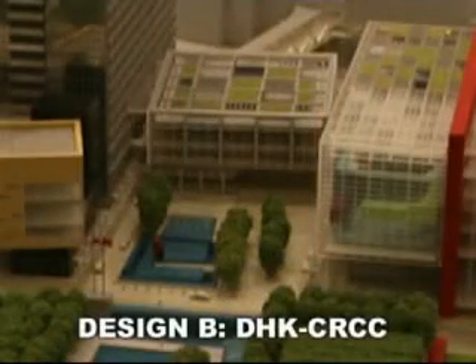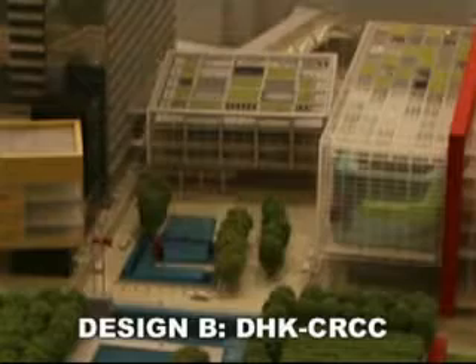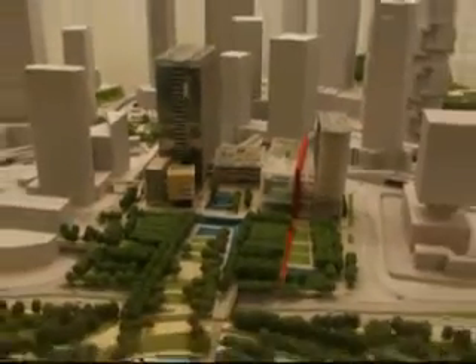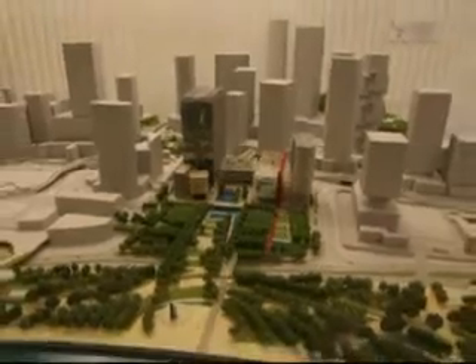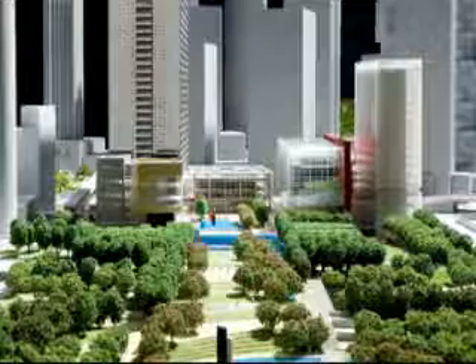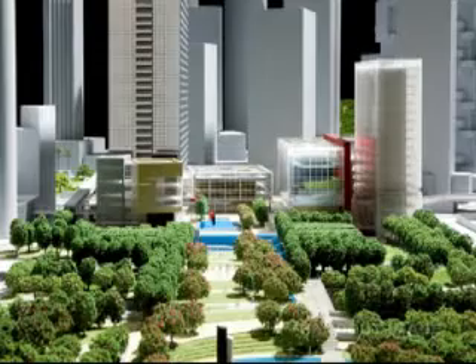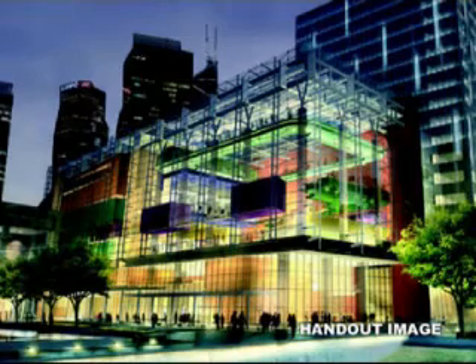Design B is called Open Government, Open Space, Open to All. The bidders say the site is organised around the theme of harmony, and includes Feng Shui's three fundamental elements: heaven, earth, and people. The west side of the project is accessible to the public, while the east is the secured government headquarters.